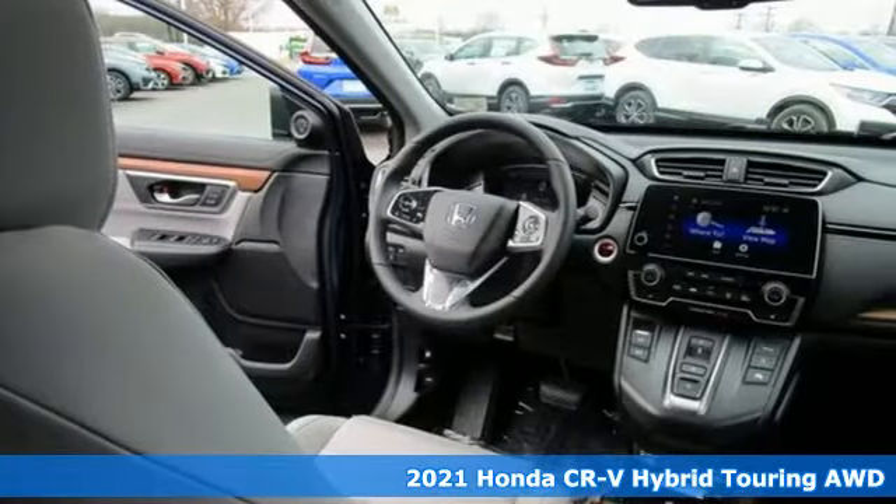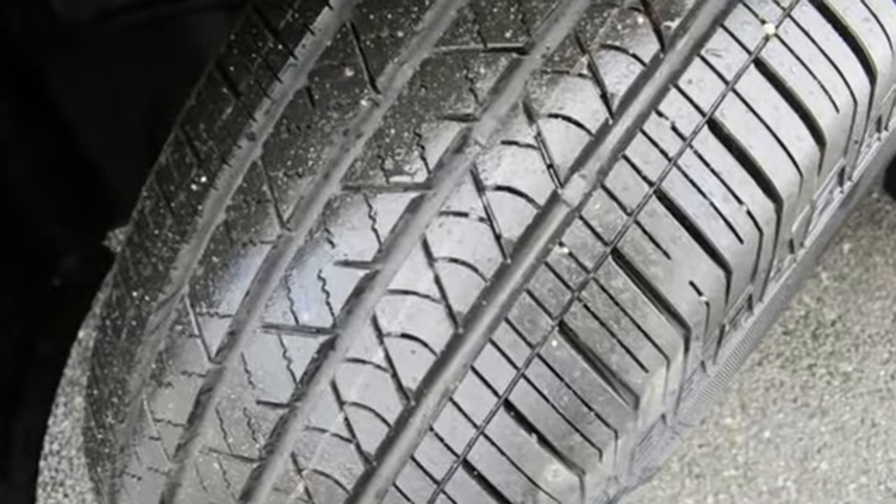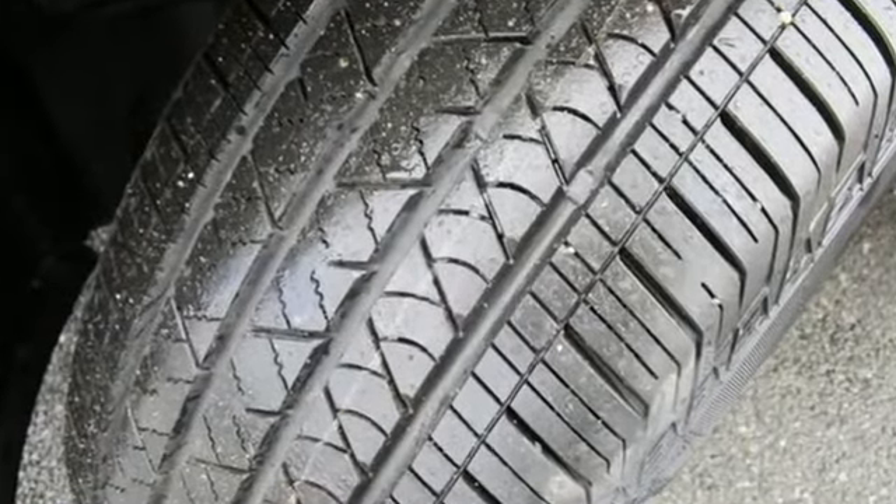It's well-equipped with the features you need: inline four-cylinder engine, front heated leather bucket seats, integrated navigation system with voice activation, and auto-dimming rearview mirror.